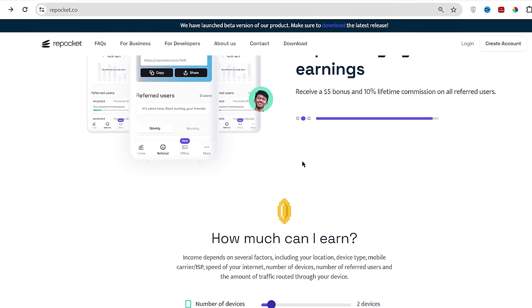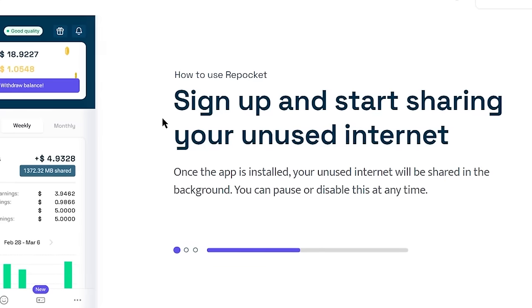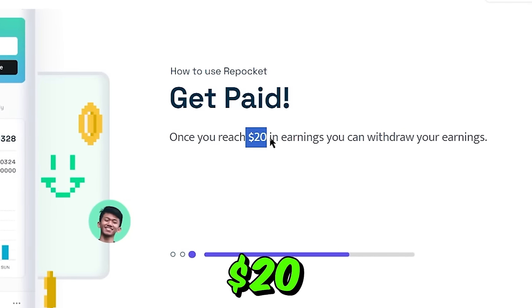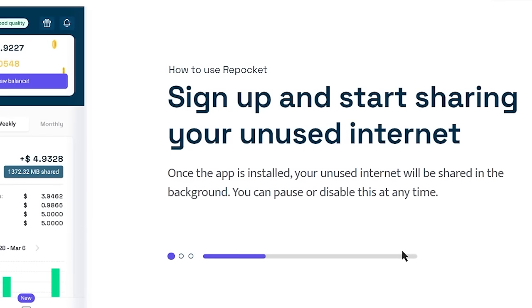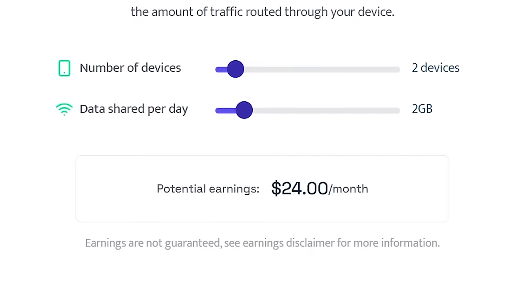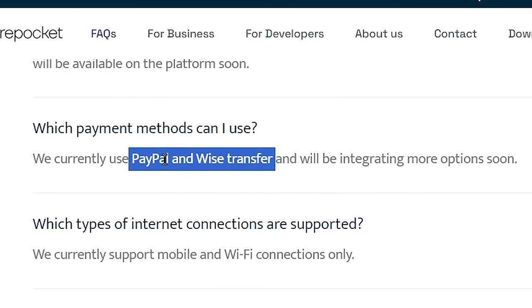You just need to turn on this app and you can get paid even if you're not actively doing anything. Just sign up, start sharing your unused internet data and you will get paid. You only need to earn $20 to take your withdrawal from Repocket through your PayPal or Wise account. Unfortunately this app doesn't pay a lot and they don't have cryptocurrency or gift card payment methods.